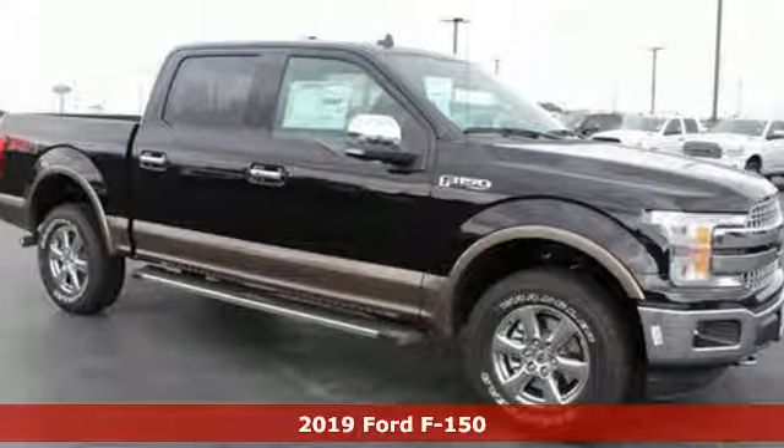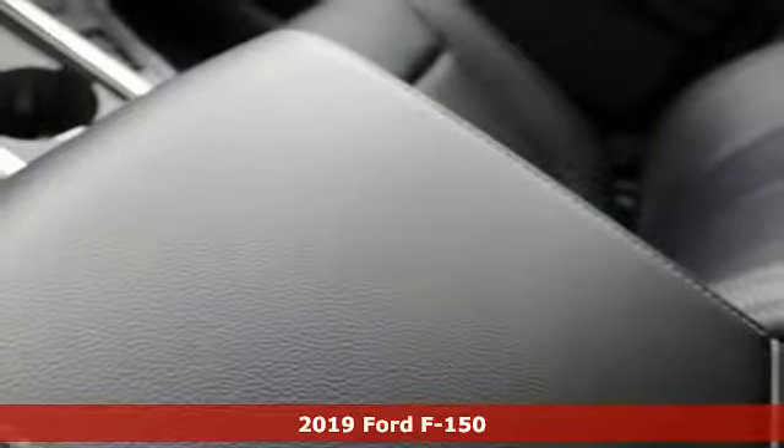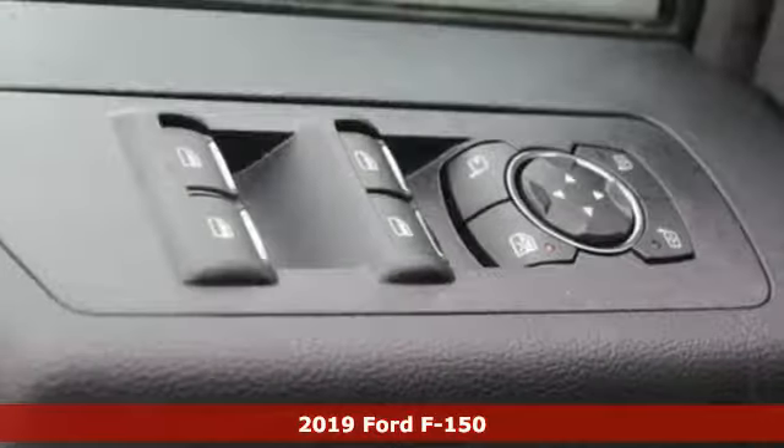It's a new 2019 Ford F-150. Ford has won over millions of loyal customers with a wide range of value-driven vehicles.